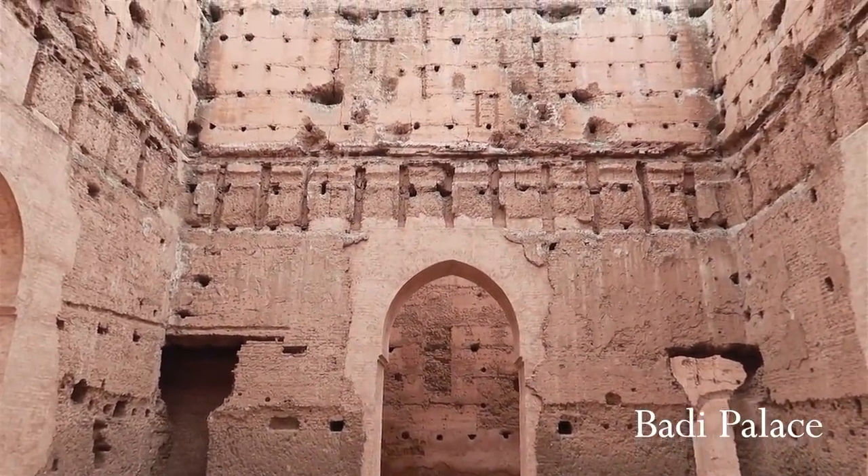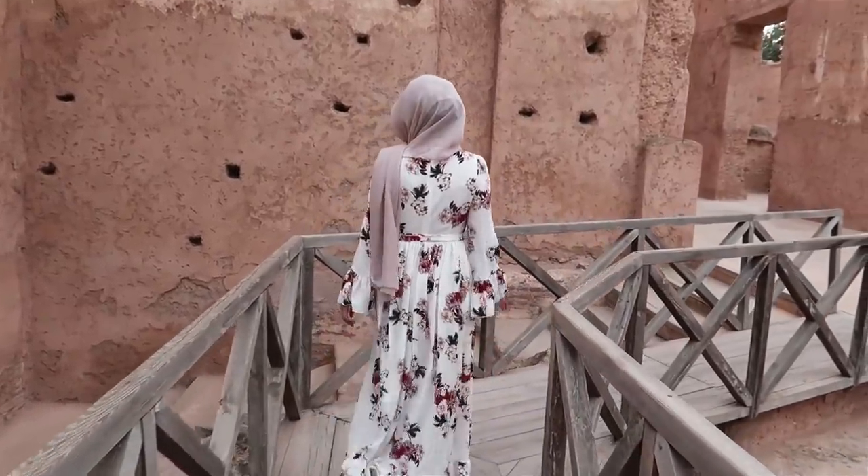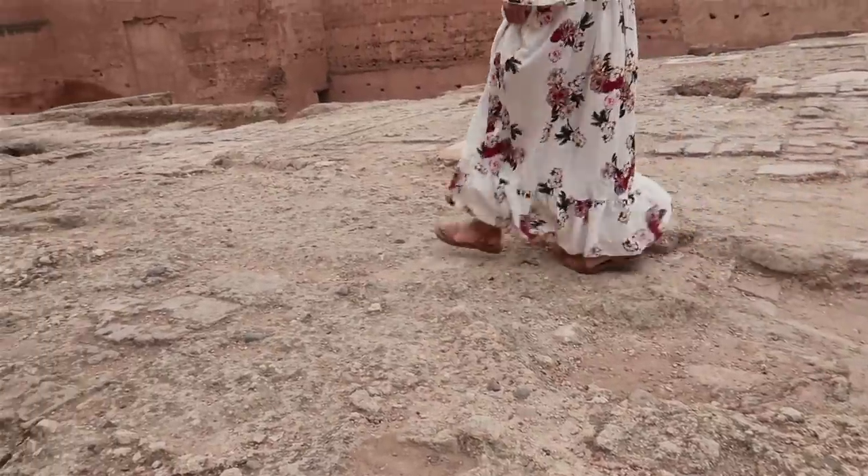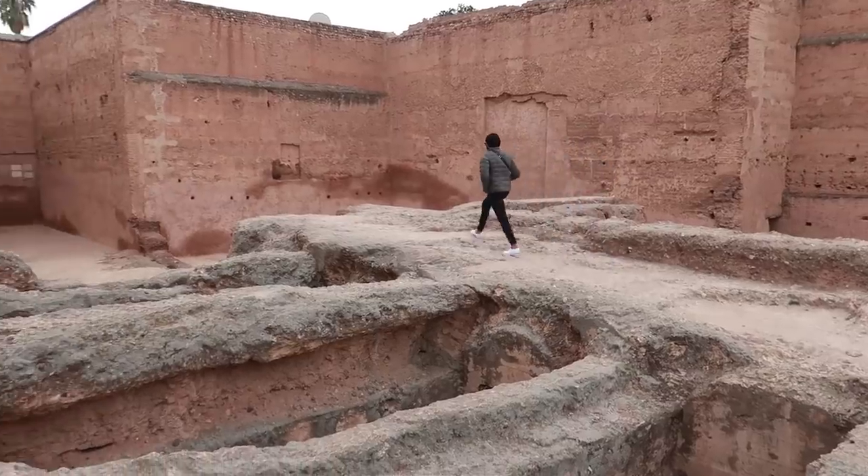We then made our way to the Badi Palace, which is within walkable distance of the Bahia Palace. The Badi Palace is even older than the Bahia Palace — it's from the 15th century.